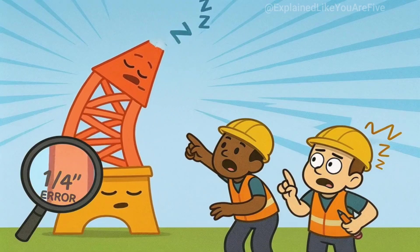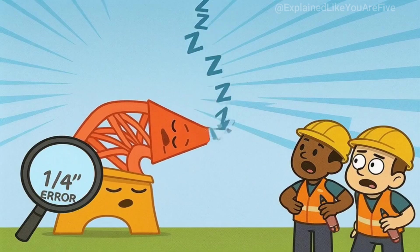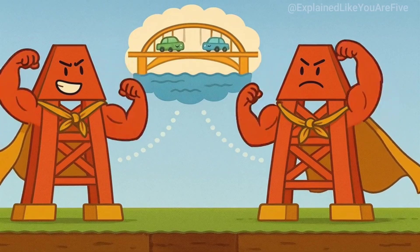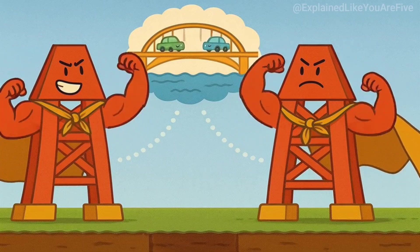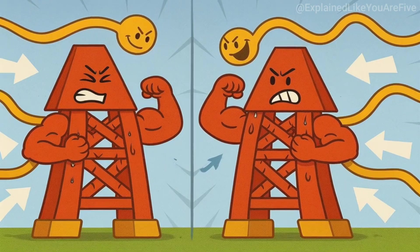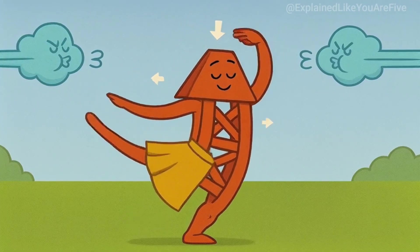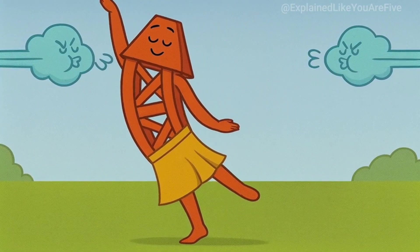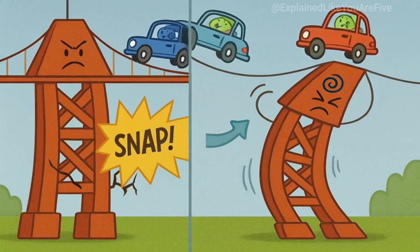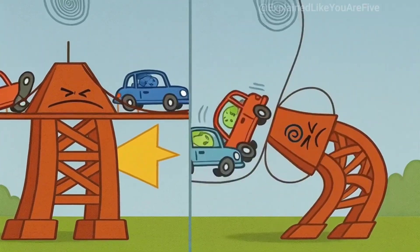Workers have to account for wind, temperature change, and even the curvature of the earth on really long bridges. If they're off by even a few inches at the bottom, the error gets magnified at the top, and suddenly your tower is leaning like it's trying to take a nap. For suspension bridges, these towers need to be incredibly tall and strong because they'll eventually support cables that hold up the entire roadway. The cables will pull on the towers from different directions, trying to bend them or pull them over. The towers have to resist all these forces while still being flexible enough to sway slightly in strong winds. A tower that's too rigid might snap, while one that's too flexible might sway so much that drivers get seasick.